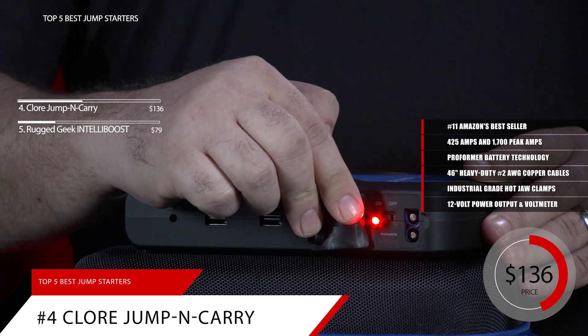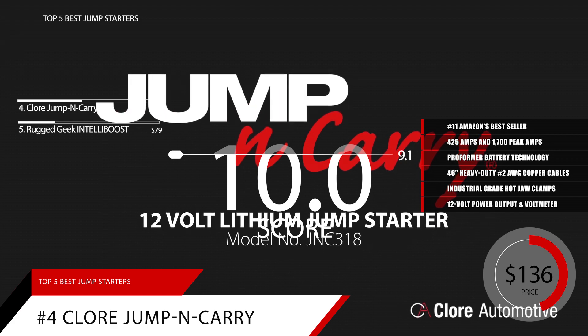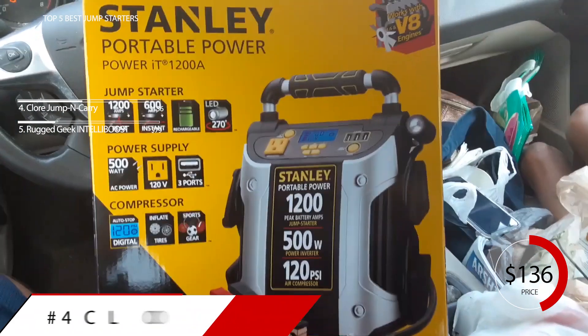Based on the Clore Automotive's reputation on the market, we give it a score of 9.1. You can find more information on this product, as well as a link to its page, in the description below.